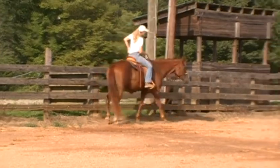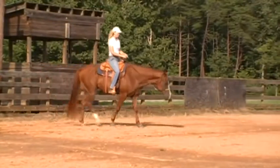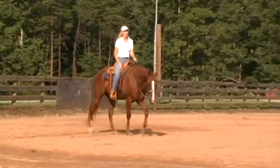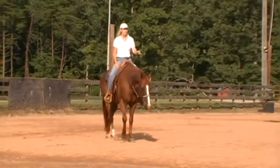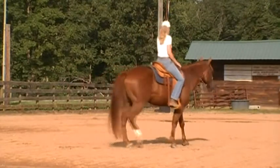He neck reins really well, and of course you can push him right and left with your legs. I wanted to show him on a loose rein, moving freely and at his own pace, to focus more on his temperament.